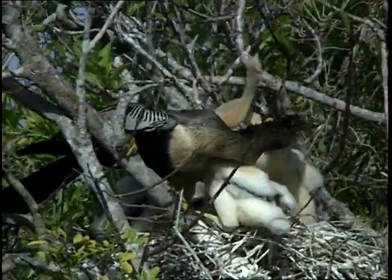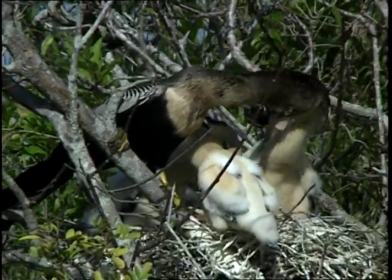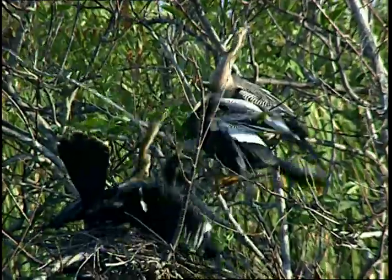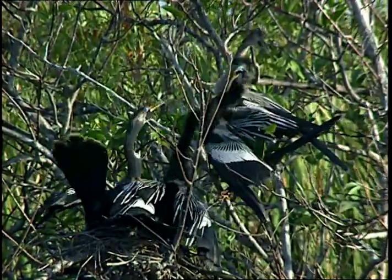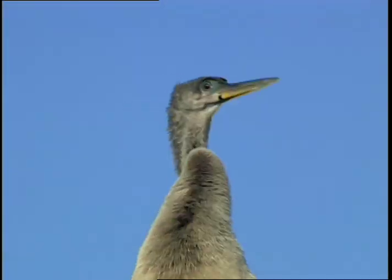In the spring, it is nest building and mating season for the Anhingas. Now watch as Anhinga babies grow — soon they are ready to leave their sheltered nest. All in all, the Anhinga is indeed a fascinating bird.